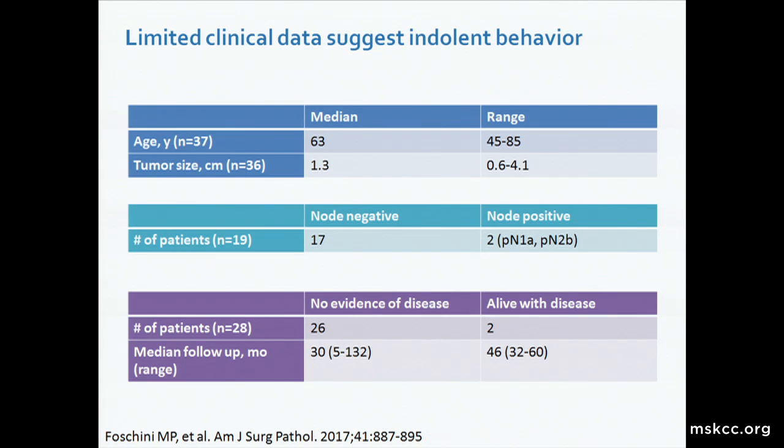Looking at the cumulative clinical data of the 37 published tumors in the literature, the tumors seem to affect postmenopausal women with a median age of 63 years. Among patients who had lymph node sampling, only two had positive disease. Among the 28 patients who had clinical follow-up data, 26 had no evidence of disease, with a mean follow-up of 30 months. Only two patients recurred at 32 and 60 months after initial presentation, suggesting an indolent clinical course.